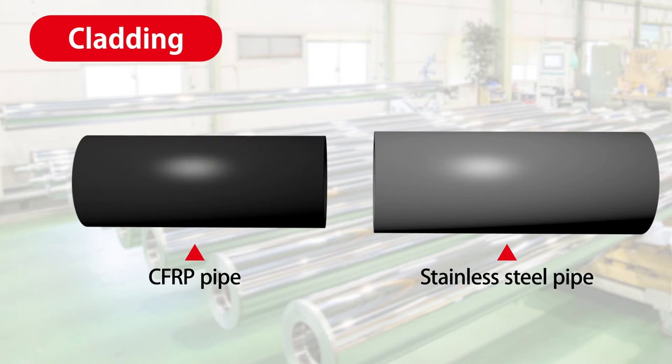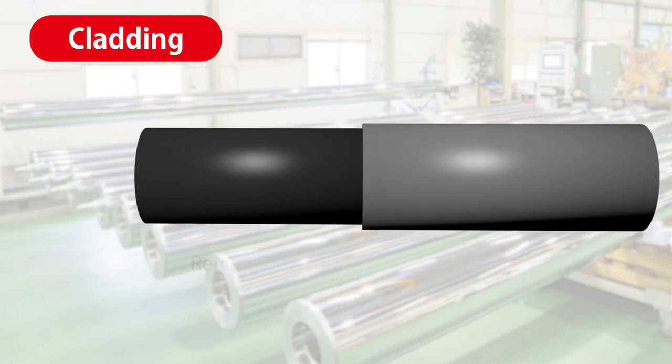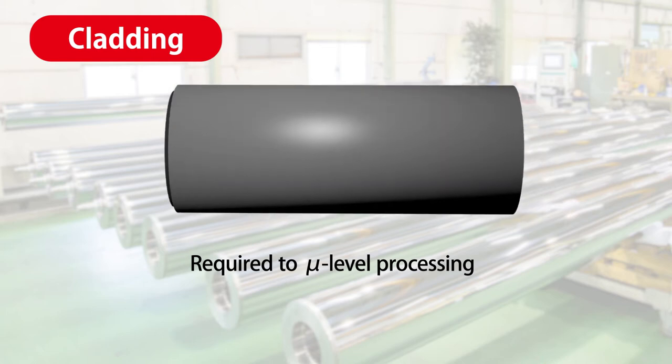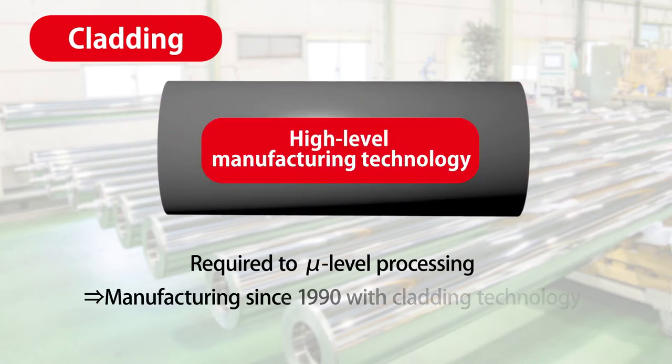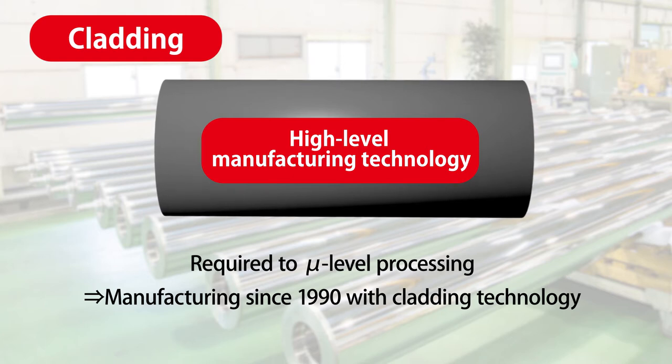When a stainless pipe is press-fitted, the carbon pipe and the stainless pipe need to be processed on the order of micrometers, requiring a high-level manufacturing technique. Since 1990, Mitsubishi Chemical has used cladding to manufacture carbon rollers.